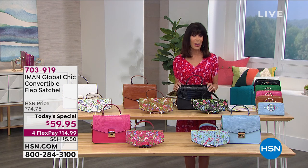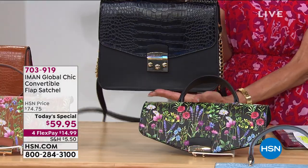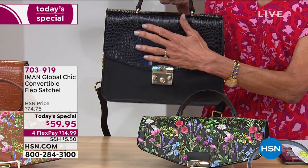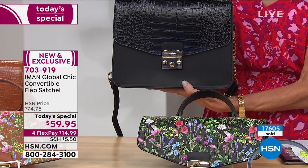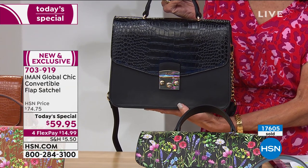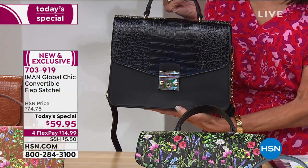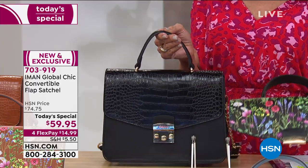The only difficult decision you have to make today is going to be the color. The price — I want to take a moment to talk about this, because this bag, when you look at it and when you feel it, looks so expensive. It is the most remarkable quality and feels like genuine leather. To be able to buy the versatility, the look, the style — $59.95.